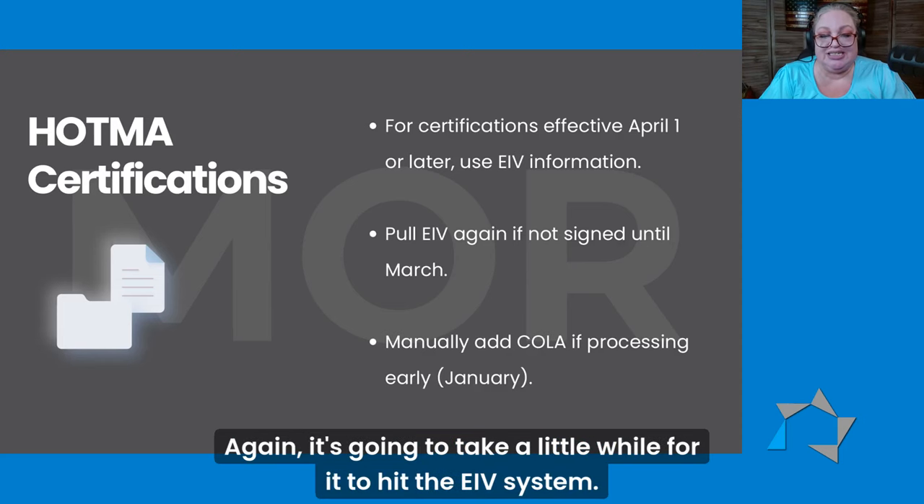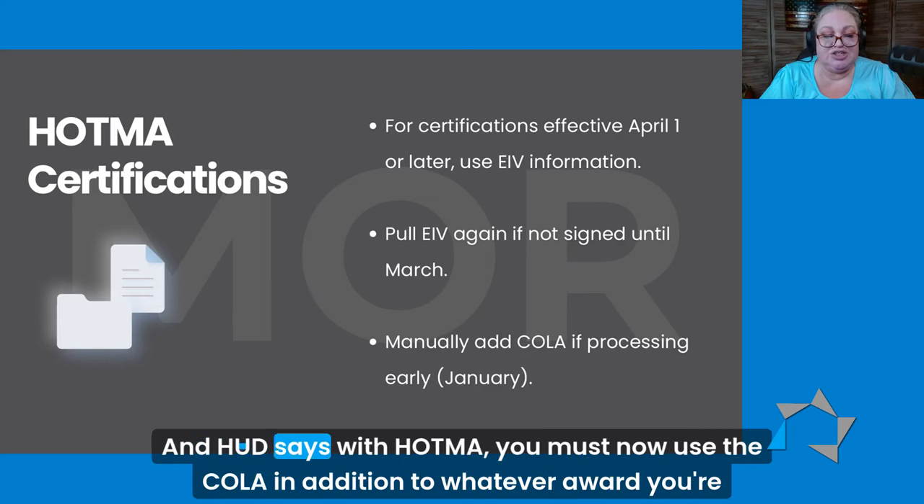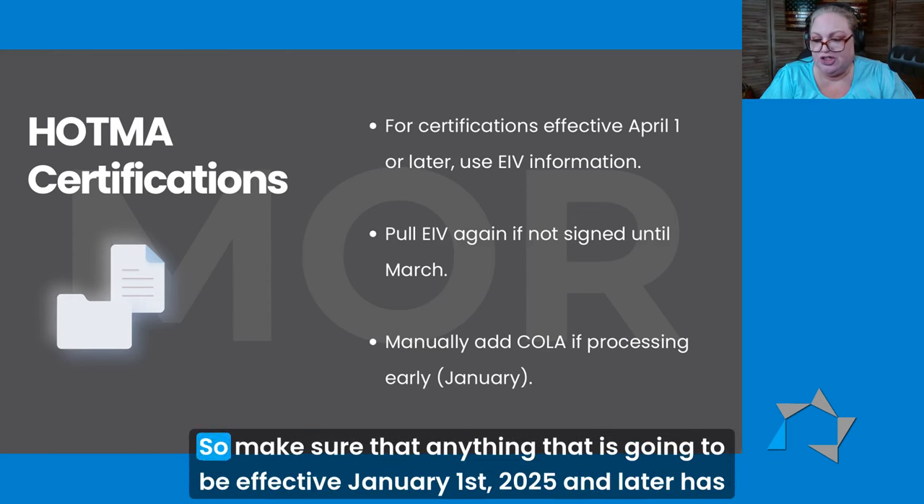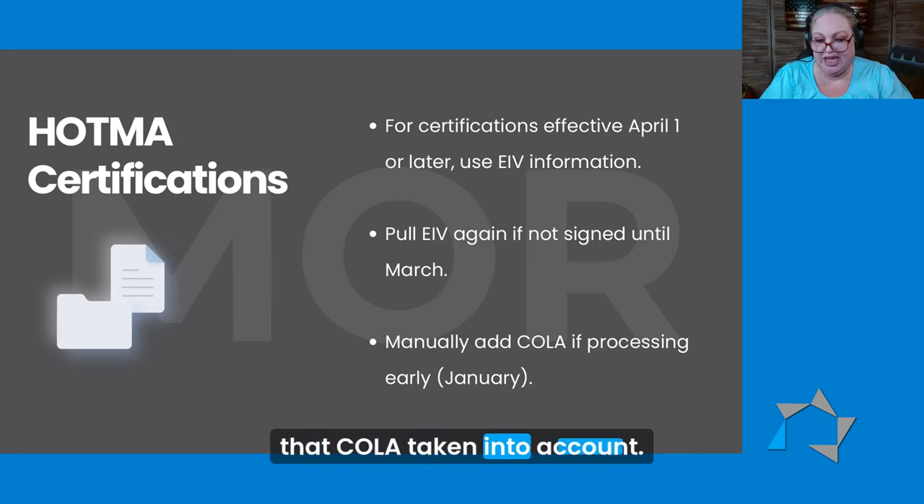It's going to take a little while for it to hit the EIV system. And HUD says with HATMA, you must now use the COLA in addition to whatever award you're seeing in September through December. So make sure that anything that is going to be effective January 1st, 2025 and later, has that COLA taken into account.